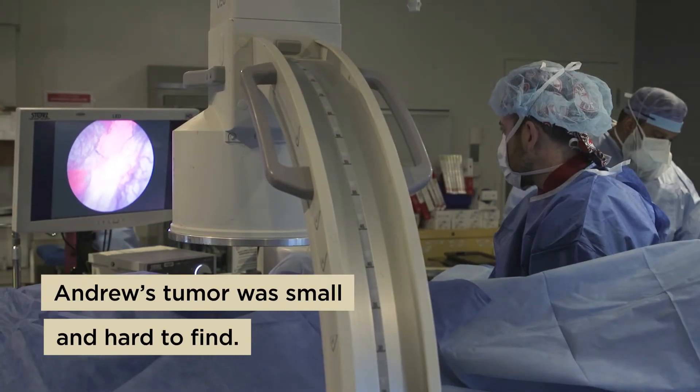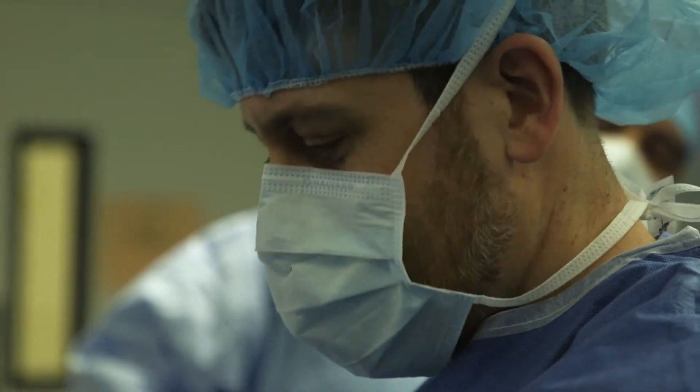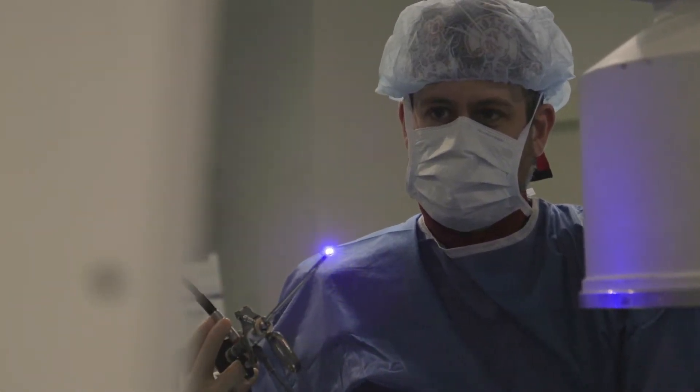If there wasn't blue light cystoscopy, I might not be here. Andrew's cancer was a little bit difficult to detect — there was nothing shown in the white light cystoscopy test done at two separate times. But when using the blue light, it became very obvious. They found a tumor on the upper part of his bladder, which showed that he had a cancerous tumor.